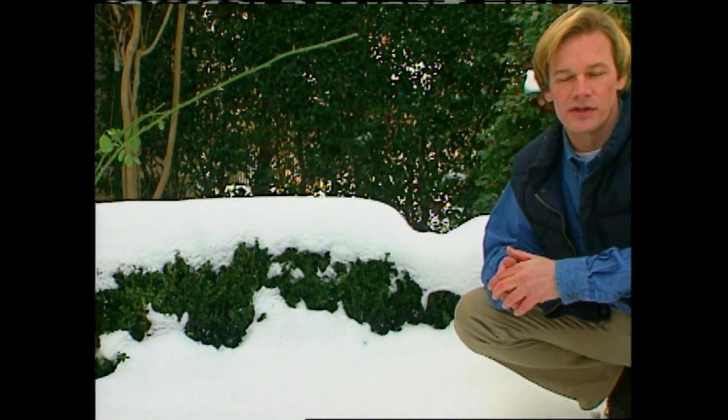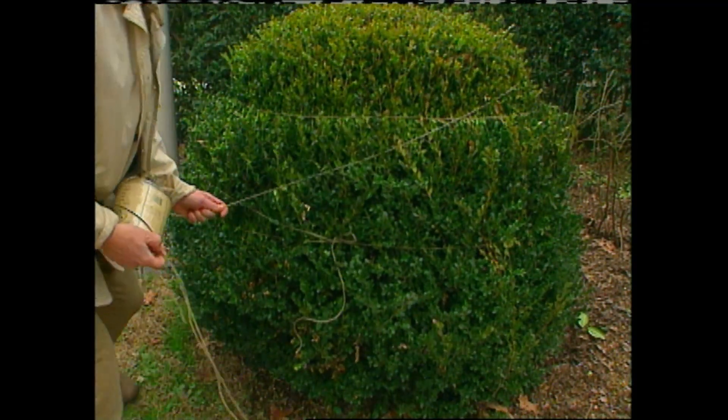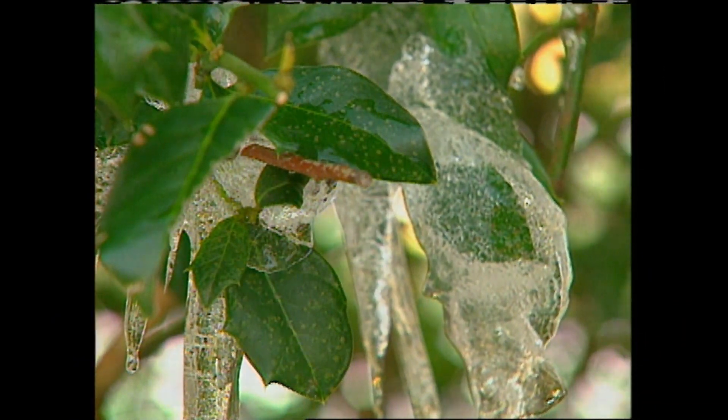Shrubs and trees can be some of the most expensive investments in our gardens, so let's take a look at some ways to keep ice and snow from damaging them. I've learned that tying up certain hedges and large shrubs, like this boxwood, can keep the snow from weighing down the plant's limbs. Knocking the snow off trees and shrubbery is a good idea — it will keep plants from bending and breaking. But don't try to knock the ice off your plants. Let the ice naturally melt to avoid damaging limbs and foliage. These are just a few suggestions that will take the worry out of winter.